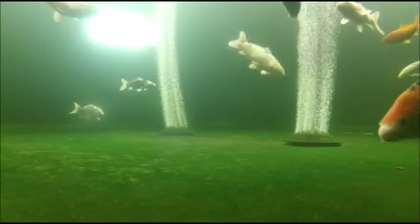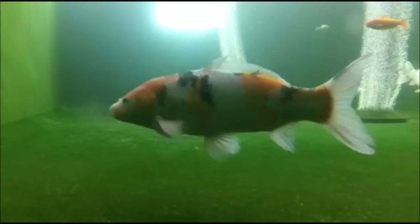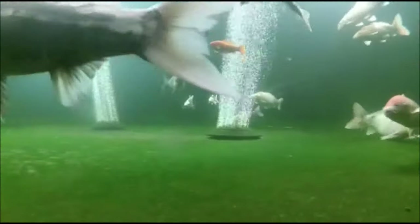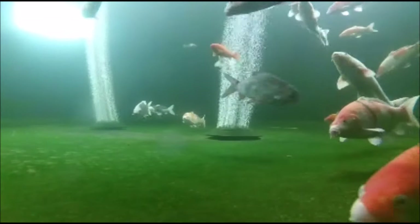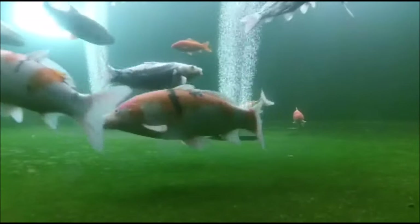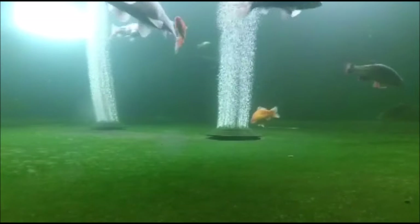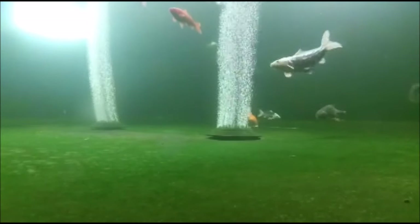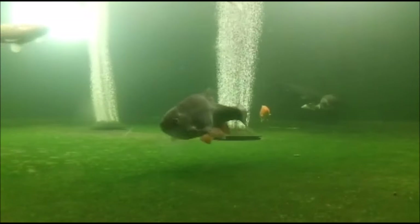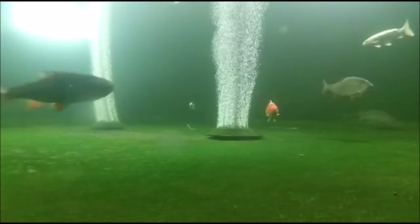I would recommend that anyone keeping sturgeon has air stones in their pond. You might think, as I used to, that having water falling into your pond is enough oxygen — well in most cases it isn't, and air stones are required. The reason is not the amount of oxygen getting into the pond, but the amount of oxygen that can be absorbed into the water as temperatures rise. In hotter weather, air stones are essential.